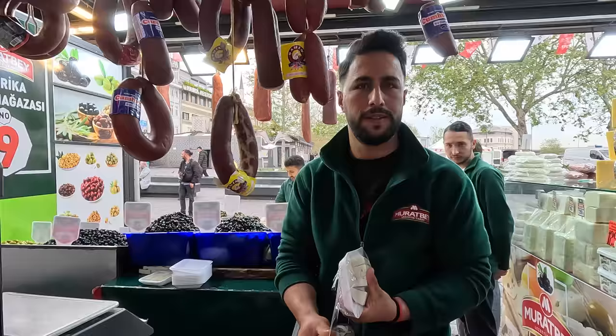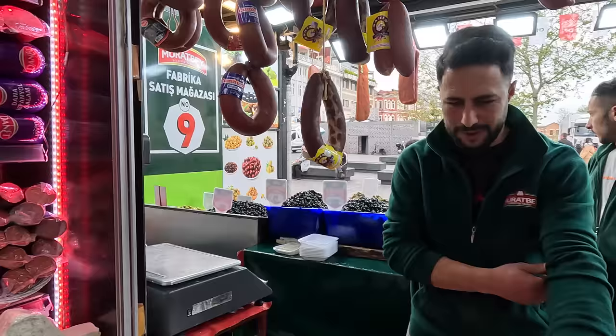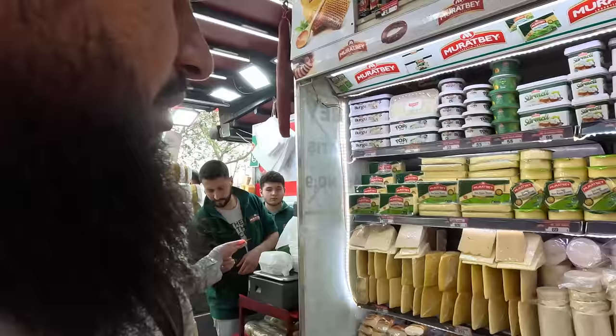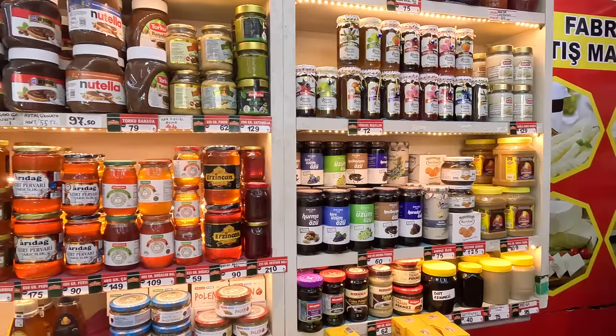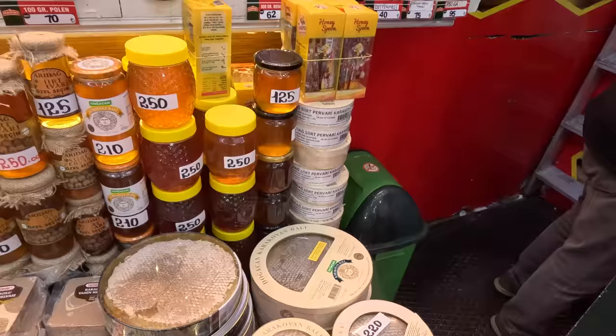I'm from Baku, Azerbaijan. The vendor gave me a taste of what he described as a honey-based finished product. It was nice.